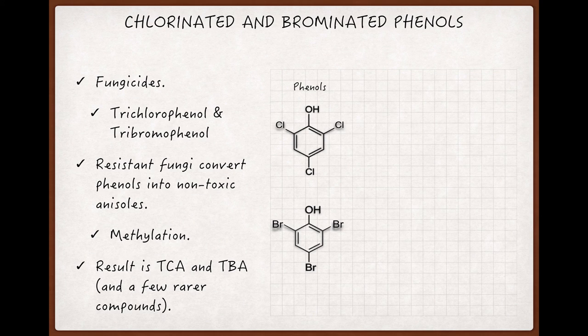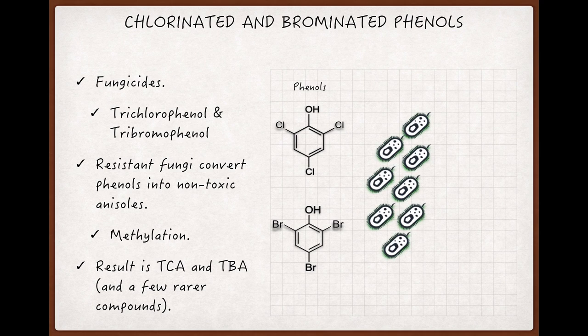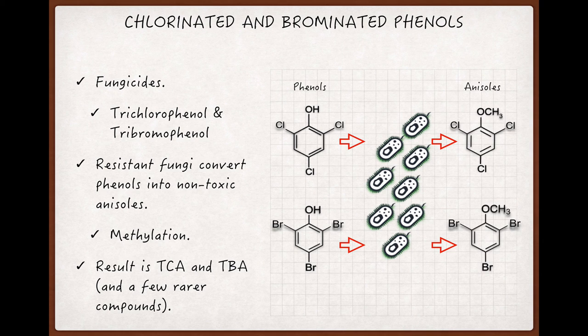These phenols are toxic to fungi, but resistant fungi have developed ways to convert them from phenols into anisols, which are not toxic to the fungi.